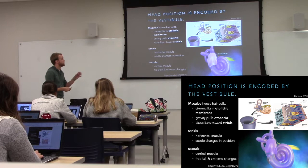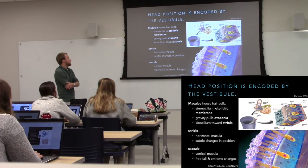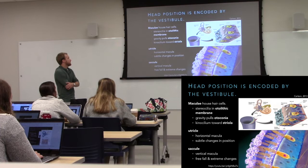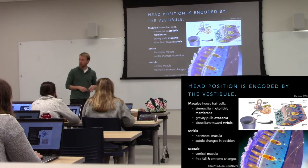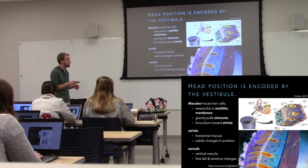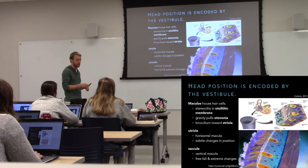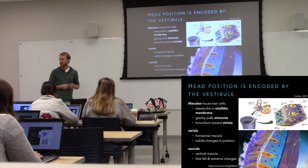In the utricle, the macula is oriented horizontally, so we can sense very subtle changes in head position. As it changes, the ear sand moves and deflects the stereocilia, pulling open tip links and causing depolarization on one side and hyperpolarization on the other. When depolarized, increased calcium influx through voltage-gated calcium channels stimulates glutamate release at the ribbon synapse. That stimulates the eighth cranial nerve — glutamate is still excitatory, stimulating AMPA receptors — and action potentials travel into the brainstem.